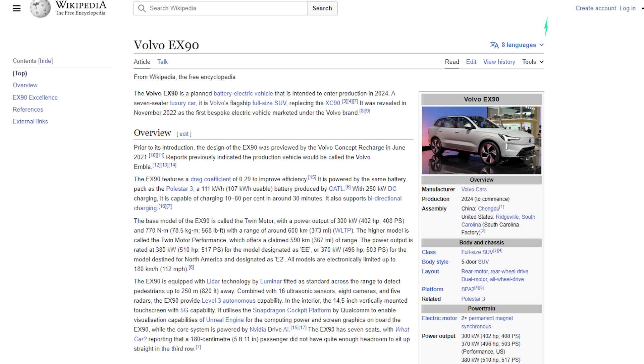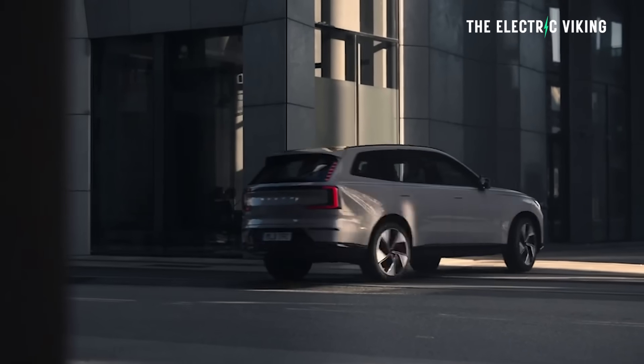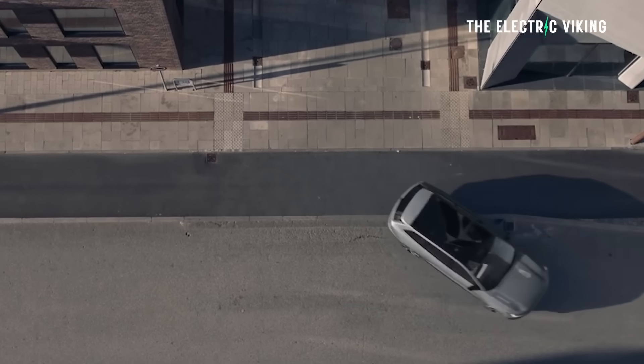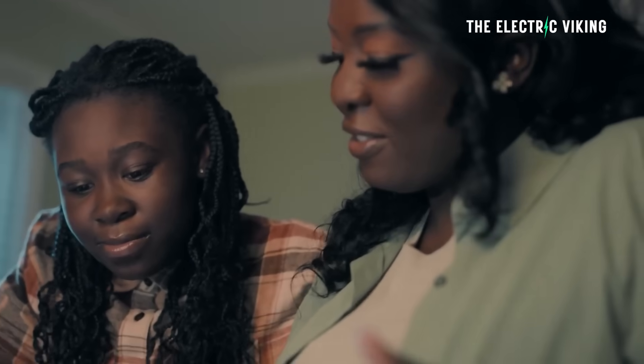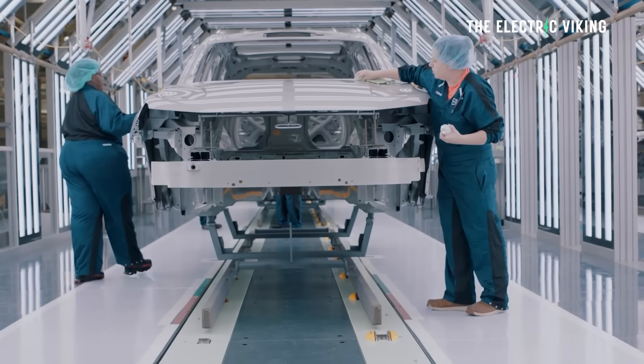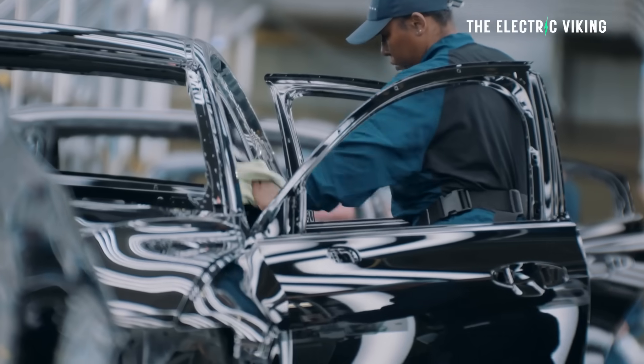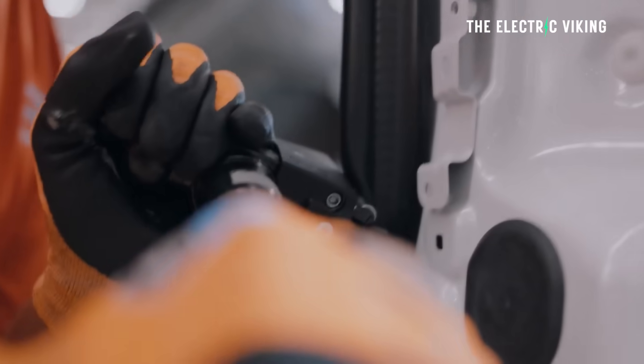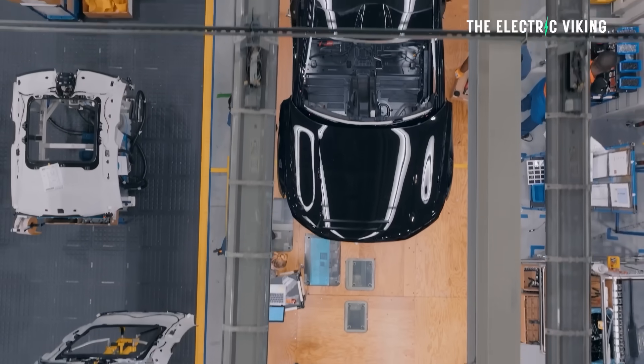Volvo have a new electric car called the EX90, a planned electric version of the XC90 — a full-size, seven-seat electric SUV. Many people say that will be made in Volvo's factory in China, in Chengdu, and that's true. But it won't just be made in China. One of the key reasons for that is the chicken tax.